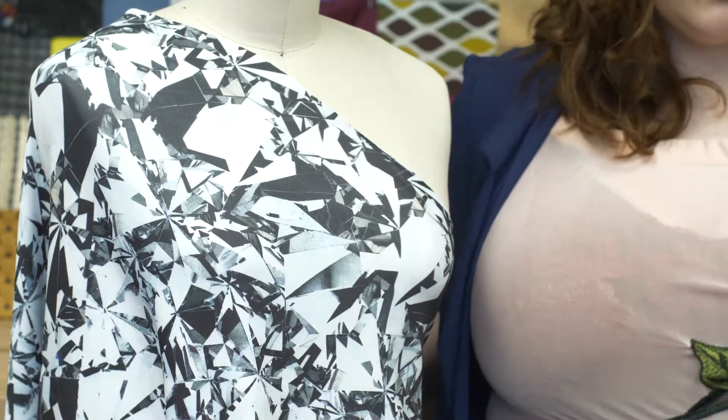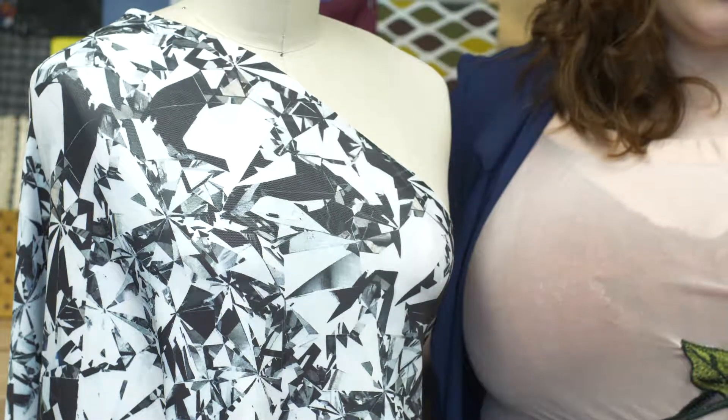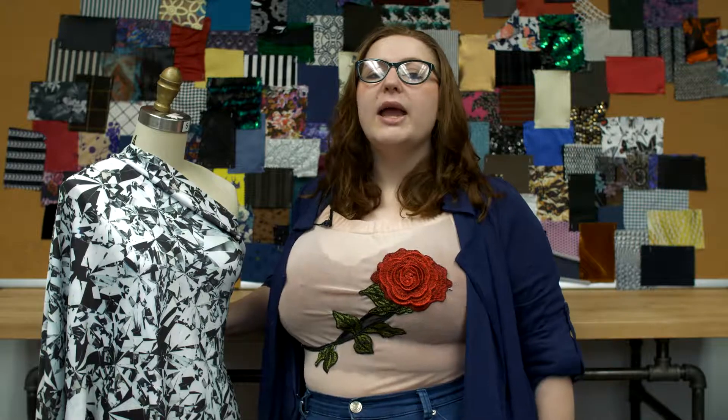I'd love to see this fabric as a high waisted bathing suit with panels on the side, or if you're feeling adventurous, a crazy jumpsuit with flared pant legs and big sleeves — perfect for dancing the night away.